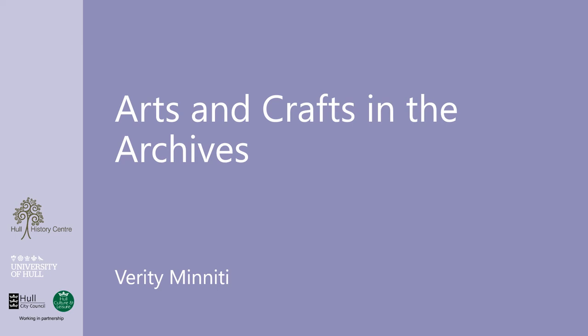Hello and welcome to the latest episode of Stories from the Strongroom. In this episode we're going to explore the arts and crafts items held at the Hull History Centre. But wait, aren't objects such as craft pieces usually held by museums rather than archives? Well yes, they usually are, but some like scrapbooks are a natural fit for archives, whilst other objects are retained within their related manuscript collection at the discretion of the archivist.